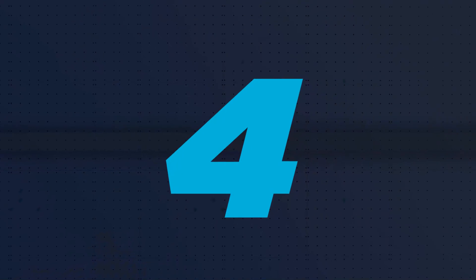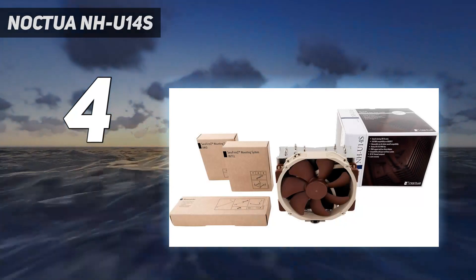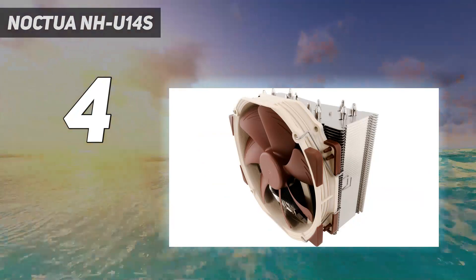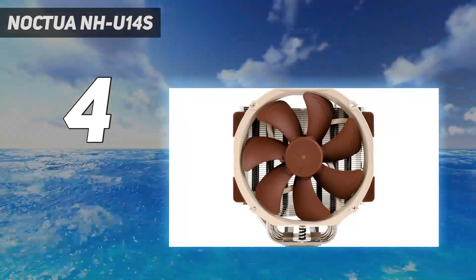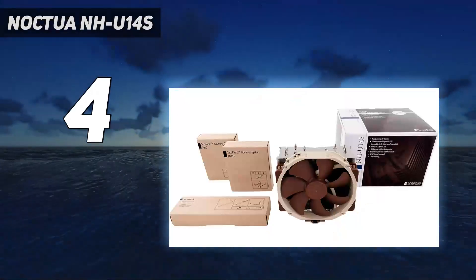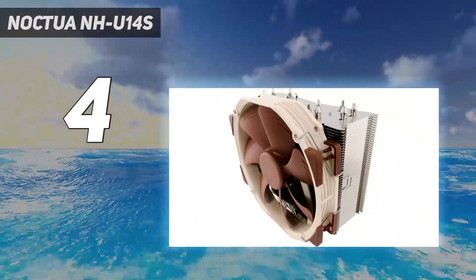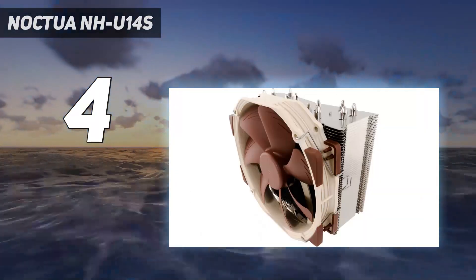Coming in at number 4: the Noctua NH-U14S. The Noctua NH-U14S TR4 SP3 provides whisper-quiet cooling with big-league thermal performance — the kind of overclocked Threadripper performance that sneaks into quality 360 AIO cooling territory. Armed with six nickel-plated copper heat pipes and an NF-A15 140mm PWM fan, the AMD-friendly NH-U14S TR4 SP3 is a silent thermal assassin. For Threadripper air cooling, this cooler checks all the boxes for enthusiasts and overclockers alike.